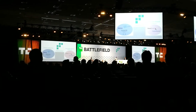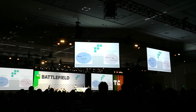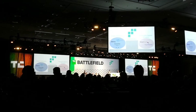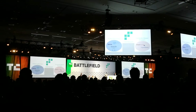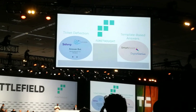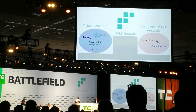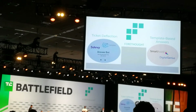Ticket deflection competitors like Solvvy and Zendesk Answerbot redirect customers to help articles. This is easy and automated, but requires very simple questions, decreasing customer satisfaction for customers who simply want a human. Template-based competitors like Digital Genius and AnswerIQ match questions to canned responses — this makes agents more effective, but requires manual creation of templates, takes over six weeks to deploy, and can't answer complicated or unexpected questions. Agatha automatically extracts answers to complex questions. The model achieves human accuracy on reading comprehension benchmarks, transfers across new customers, and deploys in six hours, not six weeks.